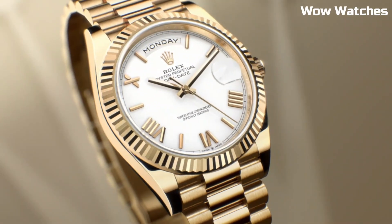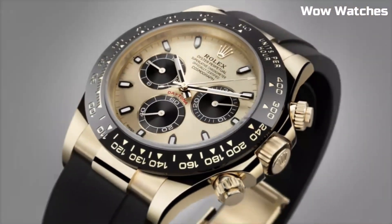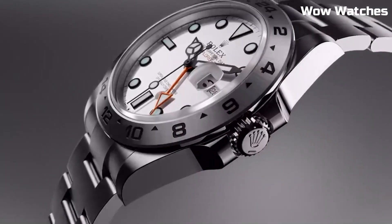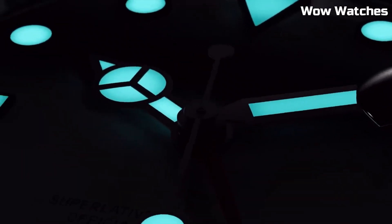Hello guys, in this episode we're going to take a look at some of the best Rolex watches available today. All the watch product buying links are given in the video description.